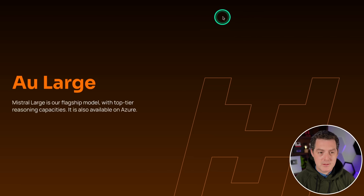Mistral AI just released Mistral Large and we're going to test it today. I'm going to tell you a little bit about it and then run it through my LLM rubric so you can see if it performs well or not. Mistral Large is their flagship model with top-tier reasoning capabilities. I have a suite of tests that explicitly test reasoning capabilities, so I'm very excited to see how it performs.